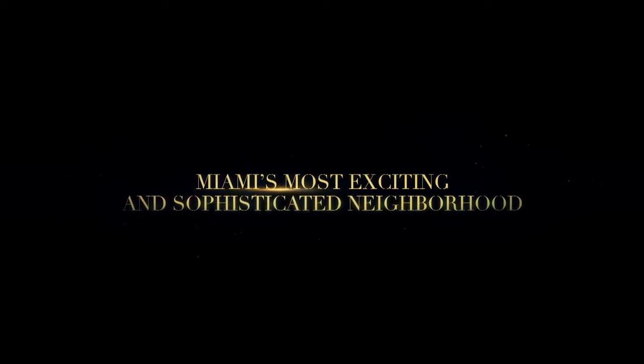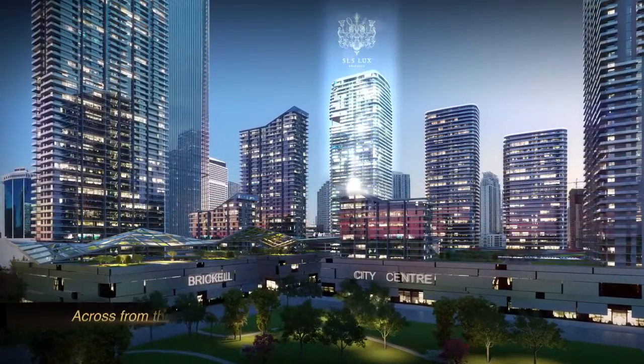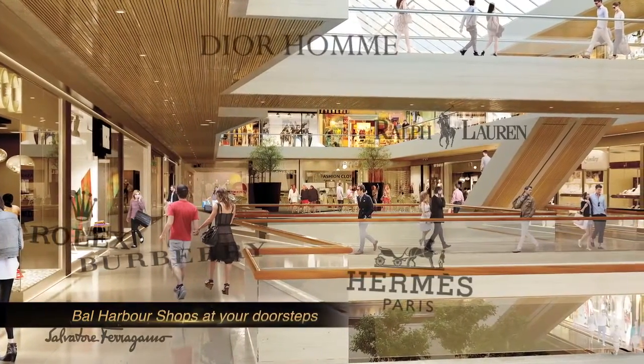The building is steps away from Brickell City Center, which is the latest luxury mall being built in Miami. It's the largest project in the United States — it'll be the Rockefeller Center of Miami and of the South.